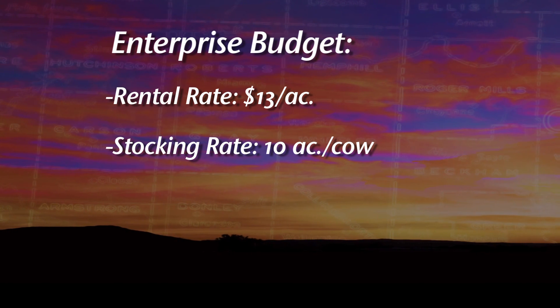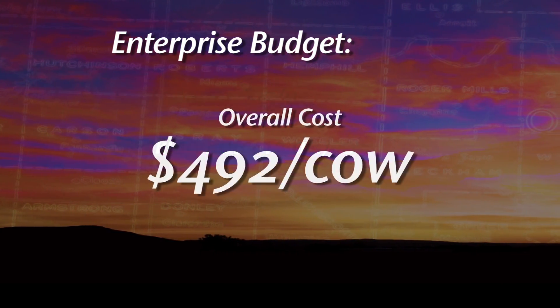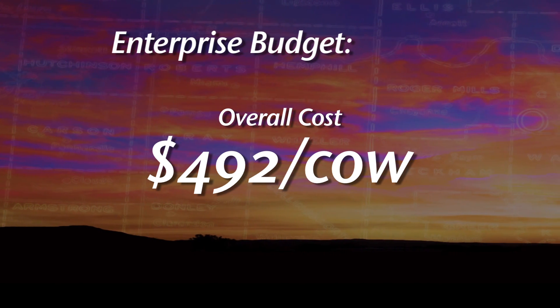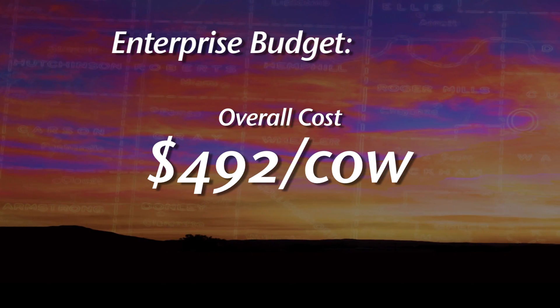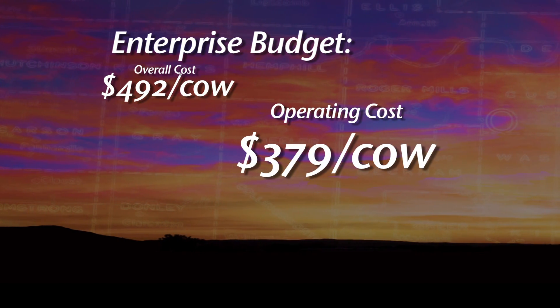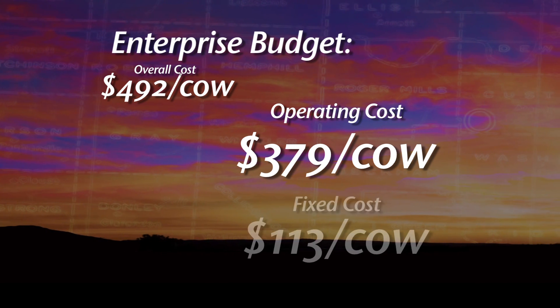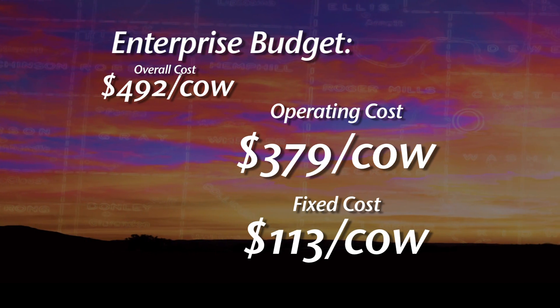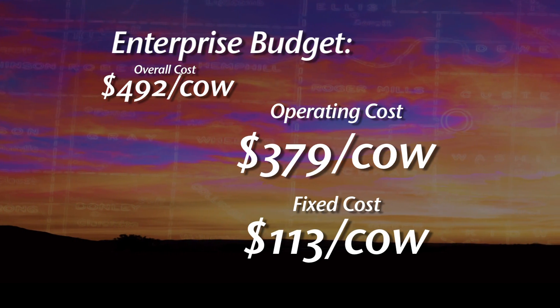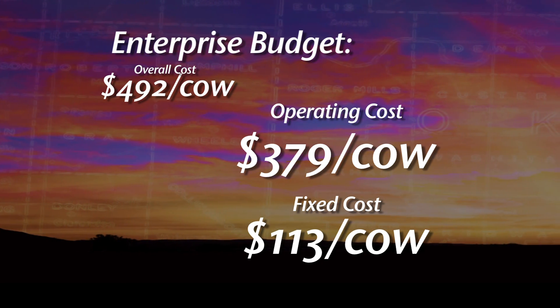We're using an average stocking rate of about ten acres per cow. That budget shows an overall cost of four hundred and ninety-two dollars — so it's gone up substantially. Of that budget, three hundred and seventy-nine dollars is operating costs and $113 is fixed costs.